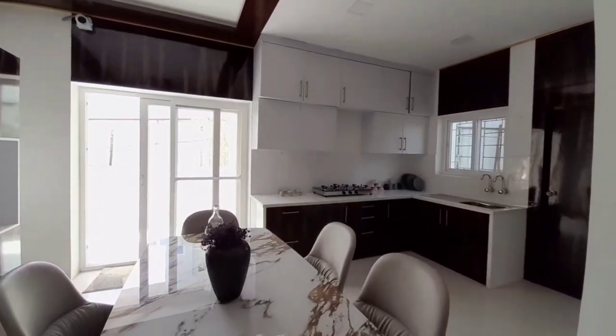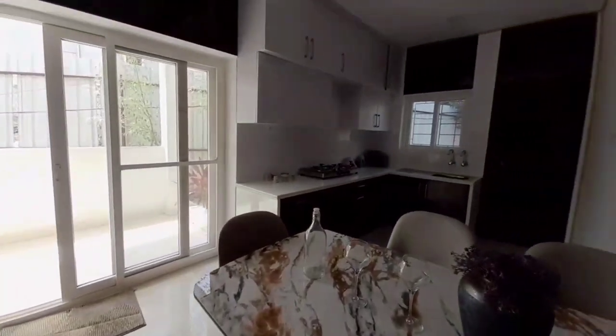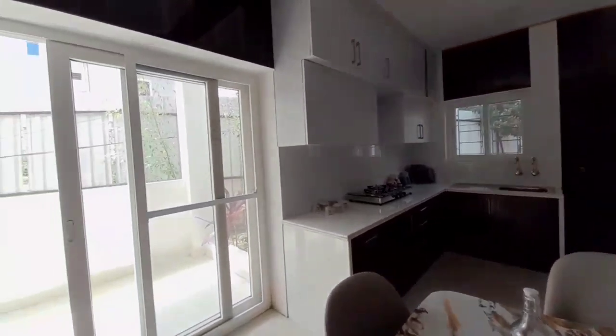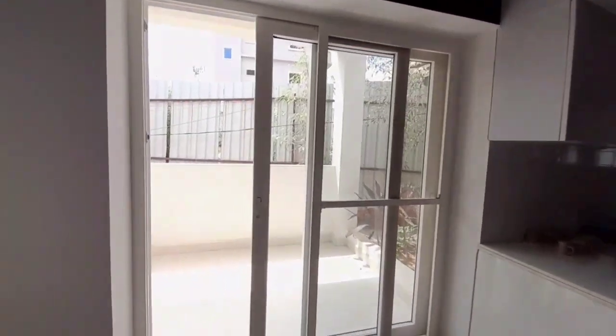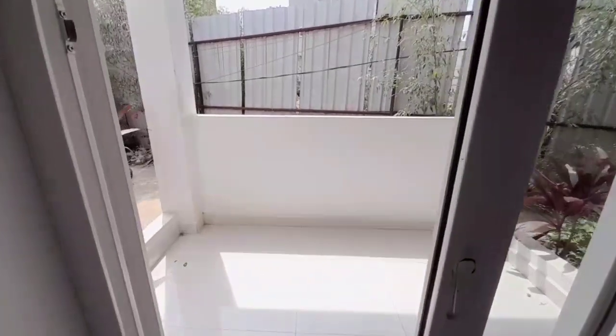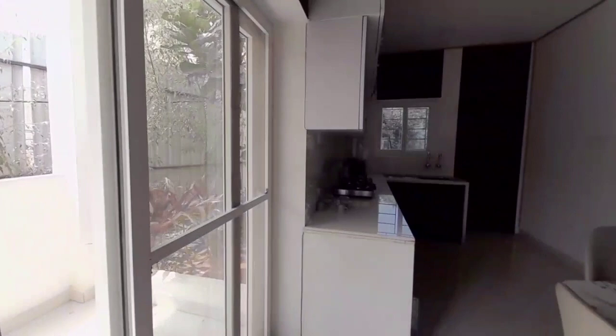We have a clubhouse — G plus 5 floors, with 50,000 SFT. We have a gym area and a kids play area in the project.